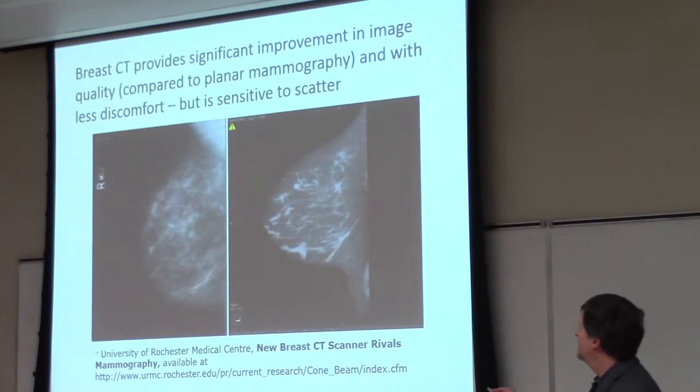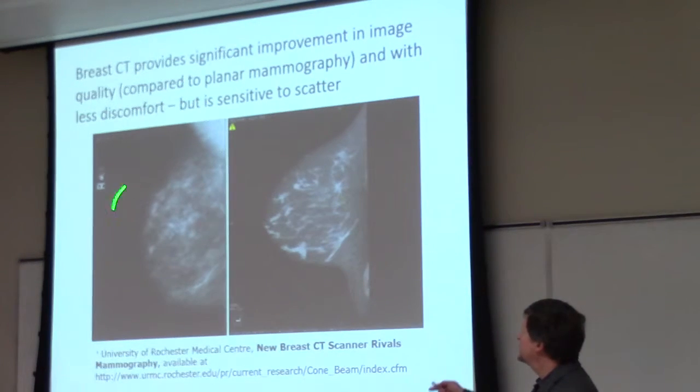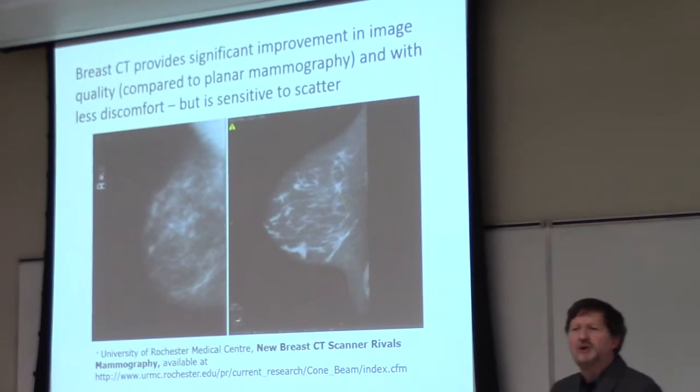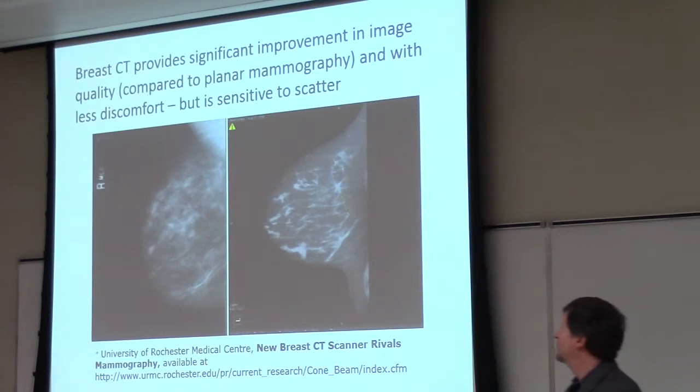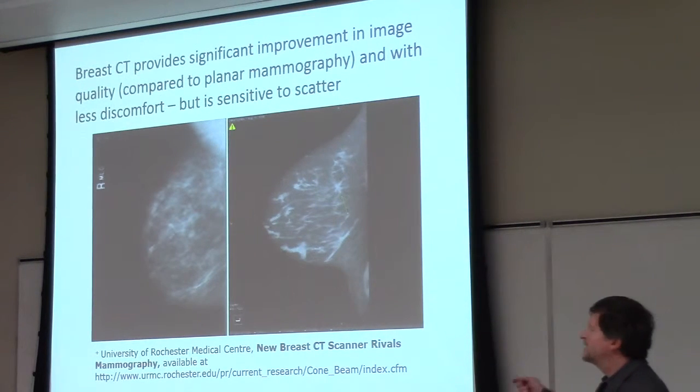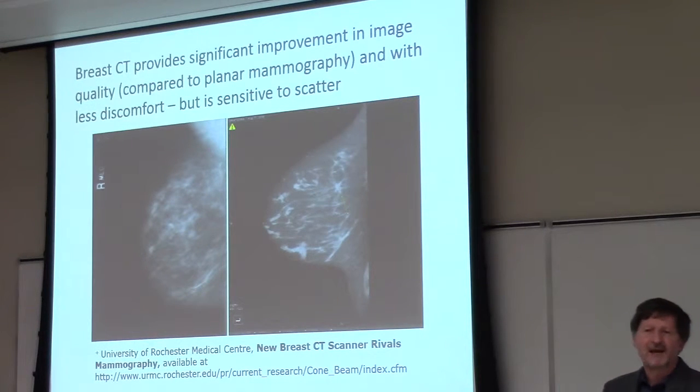The CT image, as you can see from work taken from Rochester, is in fact much better than the traditional mammographic image because it removes a lot of what we call structural noise — the noise associated with this projection image. The downside, of course, is that it's also very sensitive to scatter. So we are struggling with this problem: we'd like to go towards CT for the breast, but we want to get the dose down and eliminate the scattered photons.